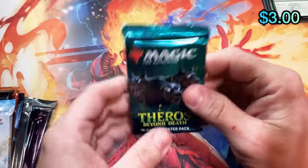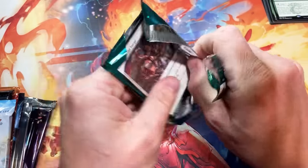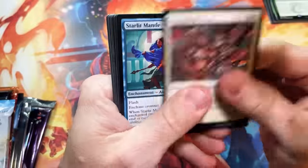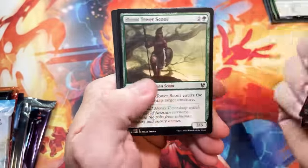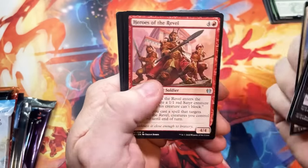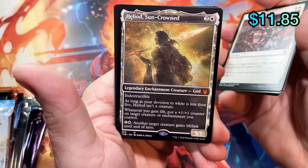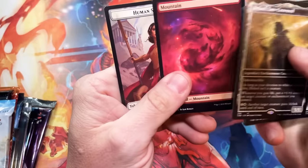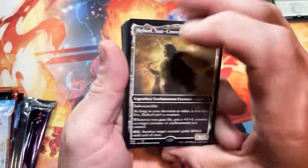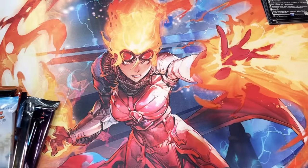Theros Beyond Death up next. Does anybody feel like this set's going to get a little bit better with Kaldheim coming out? Surely it has to. That's a good hit — that is a showcase Heliod Sun-Crowned Mythic, and of course we get our Nyxland out of there. So that's our first good hit — we'll take it. Heading in the right direction.